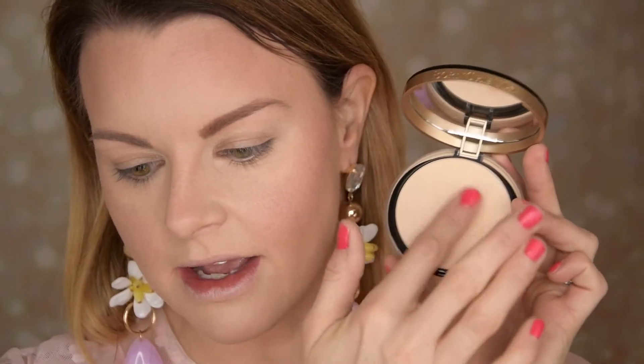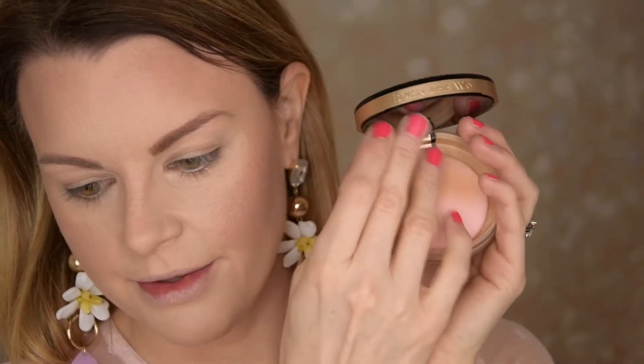Nikki Joy also talked about the Too Faced Born This Way Multi-Use Complexion Powder, and she had it as her yearly favorite. I bought it just because of her. This is a powder foundation — I have mine in Almond. It looks pale at first, but it gets darker as you buff it in. It comes with a small puff which is perfect for touch-ups. I'm not going to use it today because it's too much over this foundation. Beware — if you like a shade, you might want to go one shade lighter.